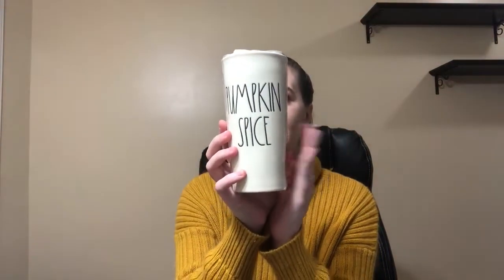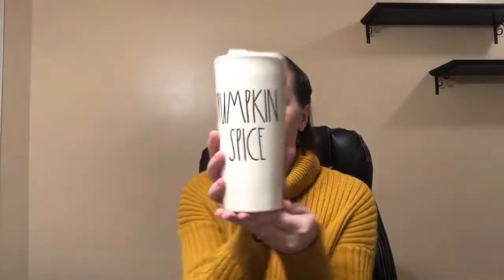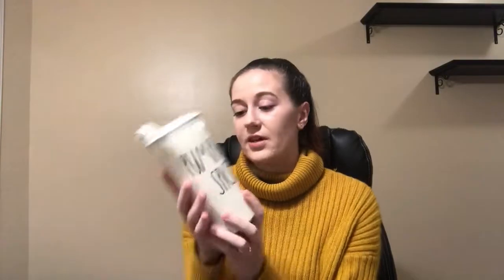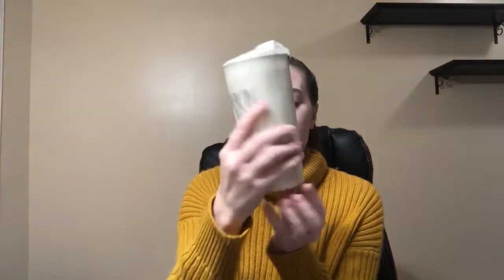So I finally found Pumpkin Spice. I have been searching for this for such a long time. I couldn't find it in the regular mug, so I found it in this travel mug. I am just in love, I'm so happy. This was $12.99.